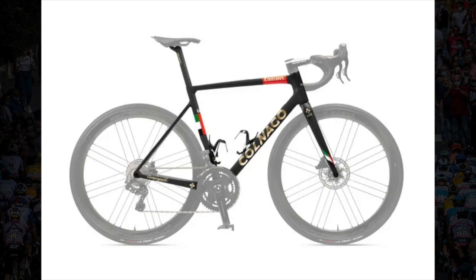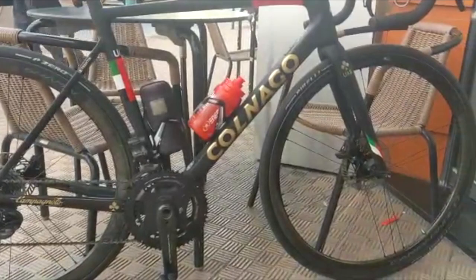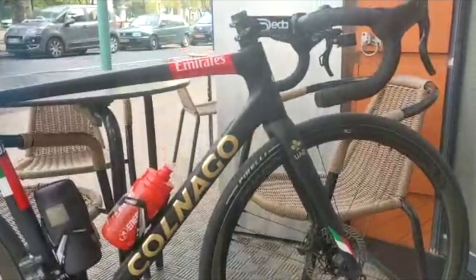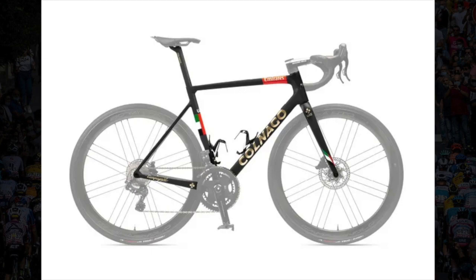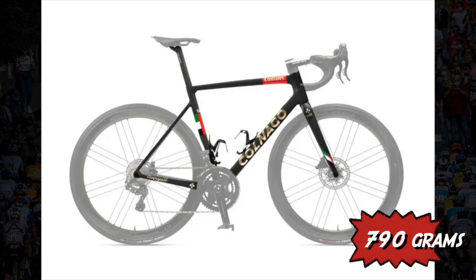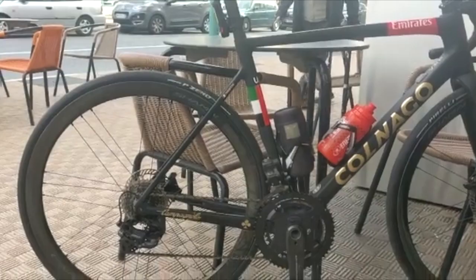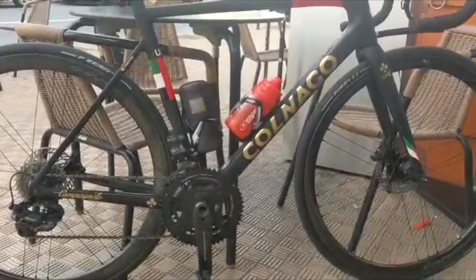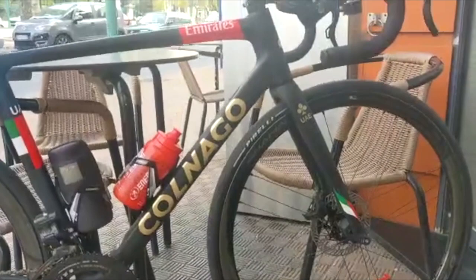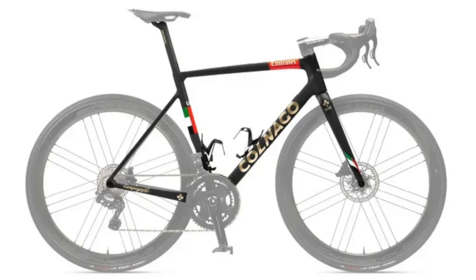Moving on to the frame — the Colnago V3 RS — which has an extremely clean design with a unique aerodynamic profile and unprecedented lightness. The main geometric features include a shorter head tube, longer forks, and greater balance across all eight size options. The frame weighs 790 grams for the raw disc version. Colnago used a new type of carbon fiber to significantly increase rigidity to lateral flexion. The V3 RS has 12% higher rigidity in the rear compartment and 6% in the front head tube area compared to the older version, and its ability to absorb vertical shocks has improved significantly for greater rider comfort.